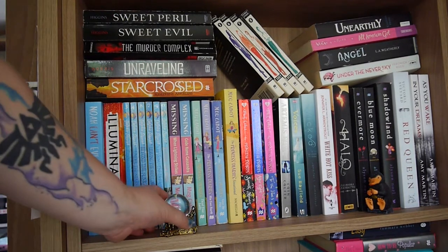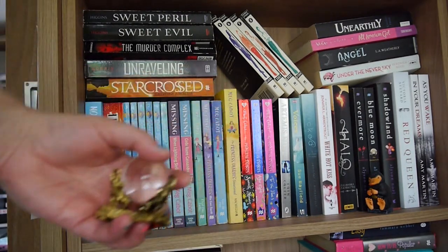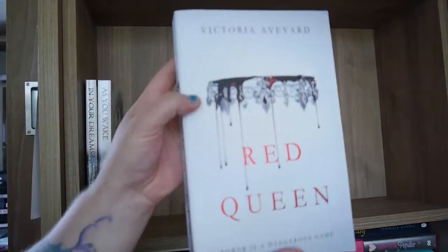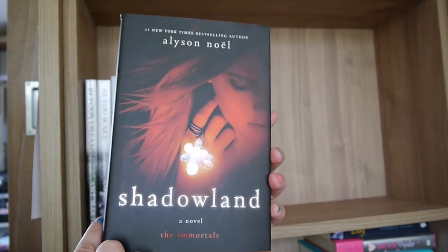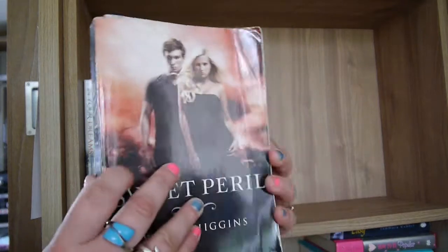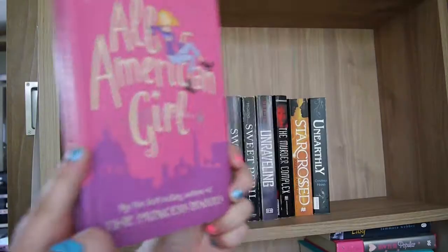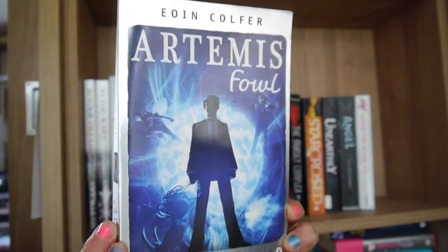Now onto the third shelf. I've got a couple of ornaments — a glowing ball from my Geek Gear Wizardry unboxing and a little Niffler I was given as a gift. Then I've got In Your Dreams and As You Wake by Amy Martin, Red Queen by Victoria Aveyard, Evermore, Blue Moon, and Shadowland all by Alyson Noel, Halo by Alexandra Adornetto, White Hot Kiss by Jennifer L. Armentrout, Sweet Evil and Sweet Peril both by Wendy Higgins, Unraveling by Elizabeth Norris, The Murder Complex by Lindsay Cummings, Starcrossed by Josephine Angelini, Unearthly by Cynthia Hand, All American Girl by Meg Cabot, Angel by L.A. Weatherly, and Under the Never Sky by Veronica Rossi.